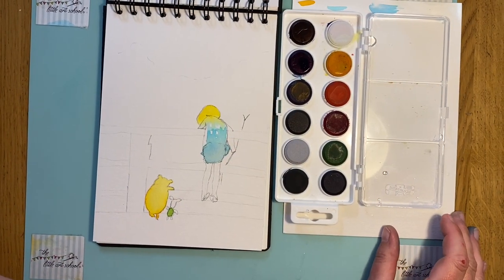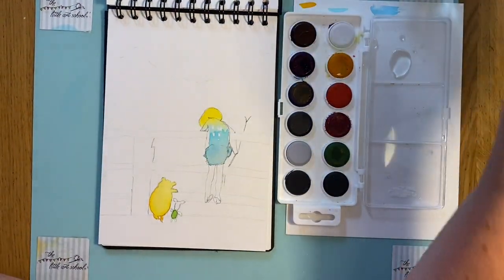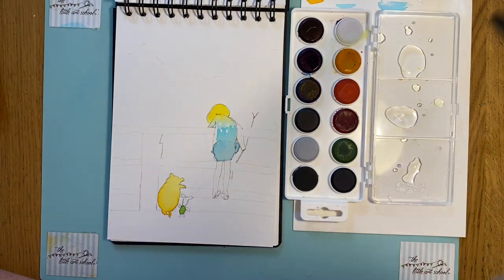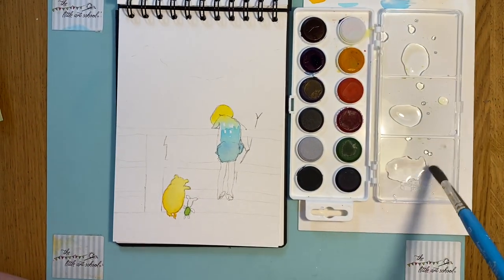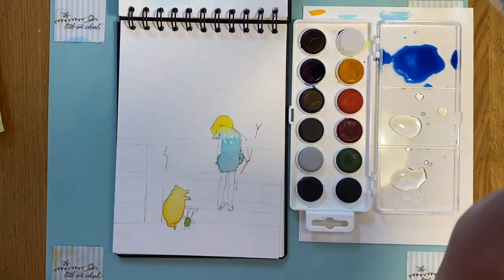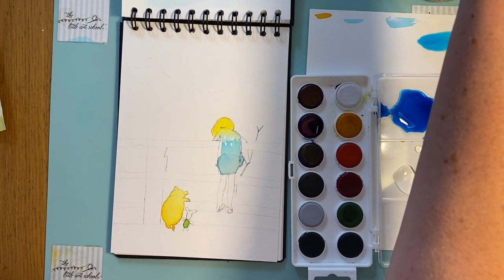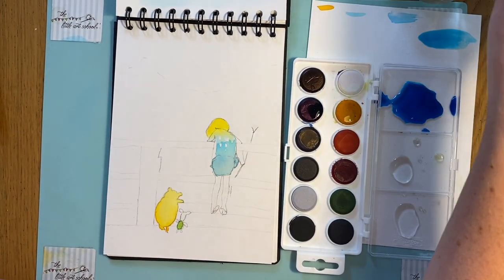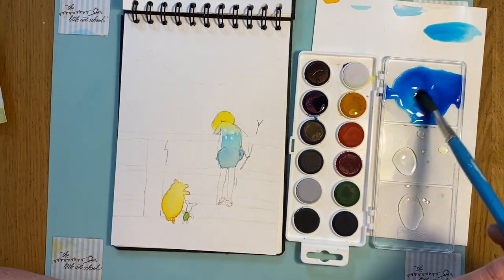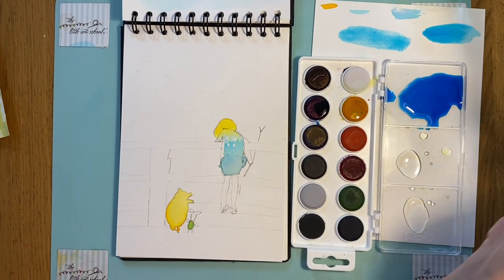I'm going to start with a blue wash for the sky and the little bit of river we can see — three washes on the palette. While the water's clean, I'll mix them now. Hardly any pigment — oh, that's far too dark a blue sky, so I'll put loads of water in. Even that's too dark, so keep adding water. Always try your washes first to check.